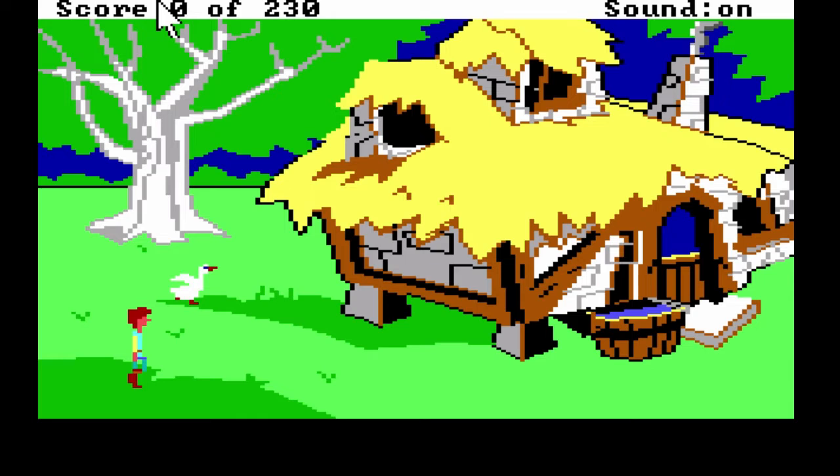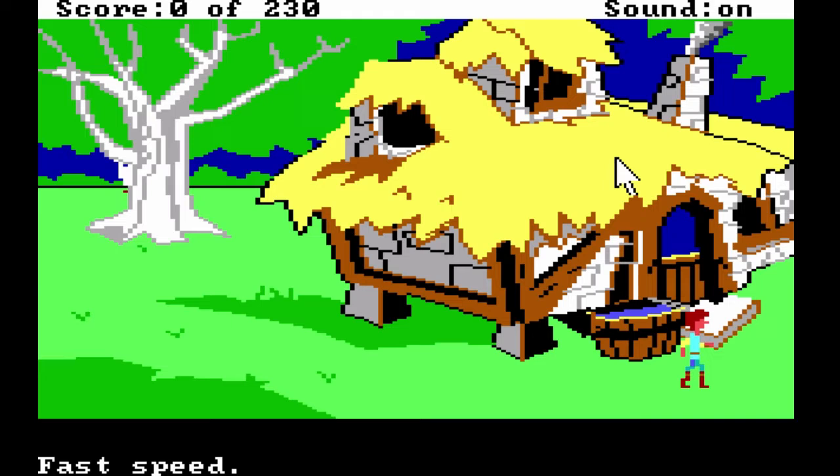Controls — let me see, I thought I had a file with that in it. Hang on just a second, I am still looking. Yes, it's this thing. Alright. This game, Black Cauldron — we're gonna move. Boy, normal speed is kind of slow. Let's see, fast. Okay, fast is fine.